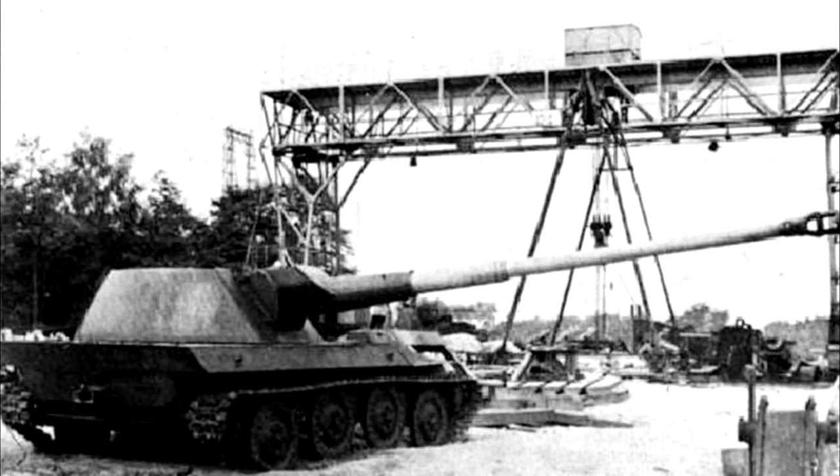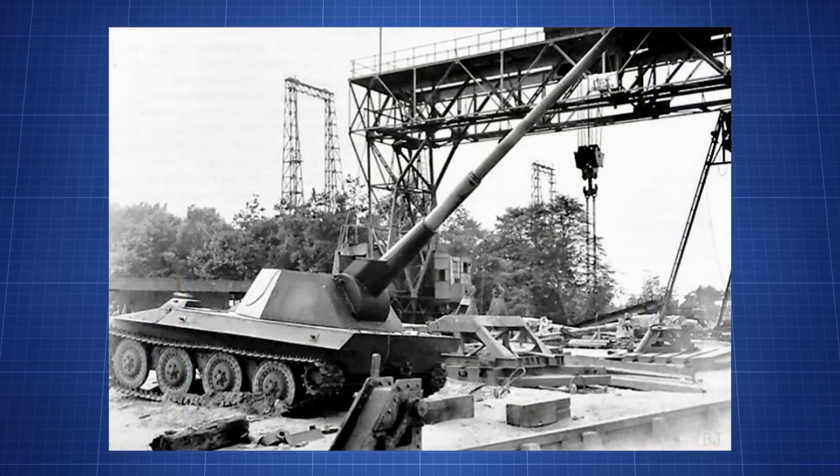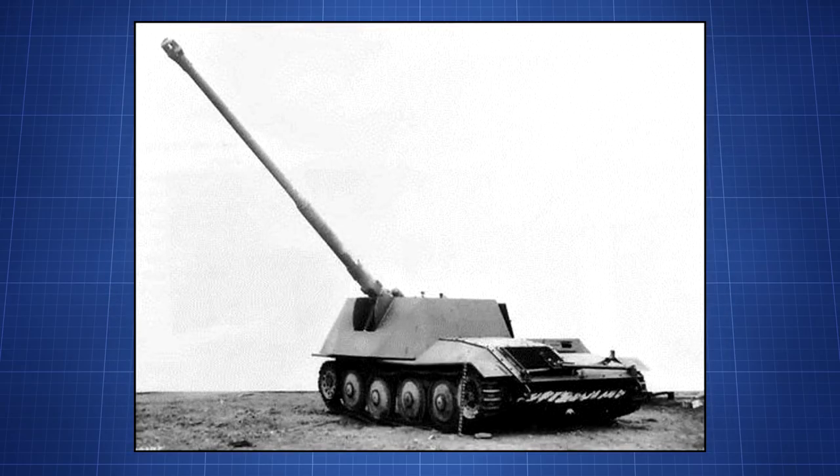What makes the Waffenträger different from previous self-propelled guns were the odd requirements laid out by the military. The turret had to be able to rotate 360 degrees so that the vehicle wouldn't have to align its hull with the target. Another odd requirement was that the Waffenträger needed to be able to elevate up to 45 degrees so it could be used in an artillery role. Other criteria were more standard: not taller than 1.5m, easy to maintain, and radio equipment.